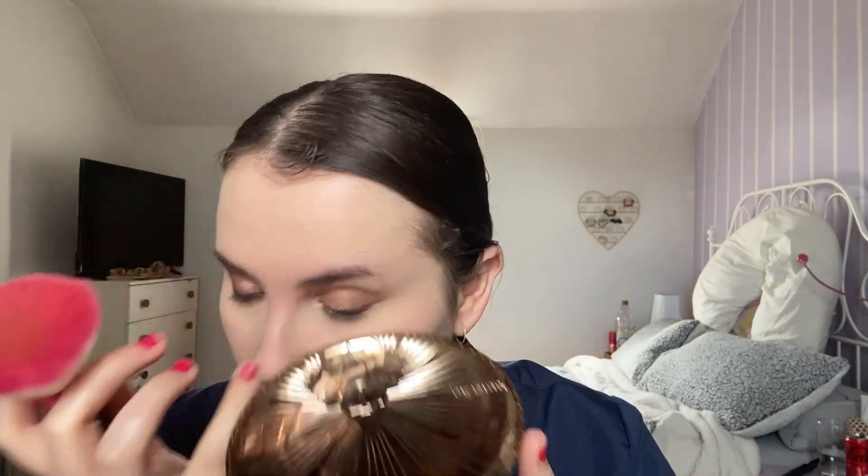The Charlotte Tilbury Airbrush Bronzer — oh my god, this is just beautiful packaging. I like that these are refillable, which is great. I'm using a massive powder brush to stamp the bronzer onto my face. Even though my foundation is very neutral, I use the medium bronzer because I like a warmer tone on my face — the fair one is coming up cool-toned, and I don't want that.